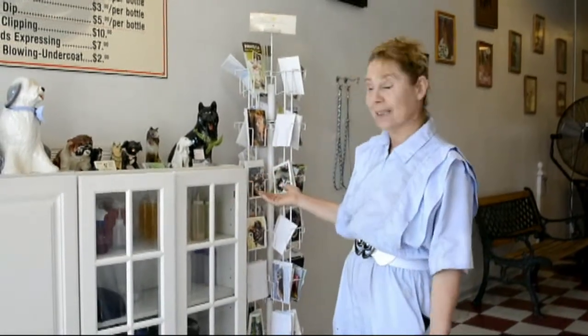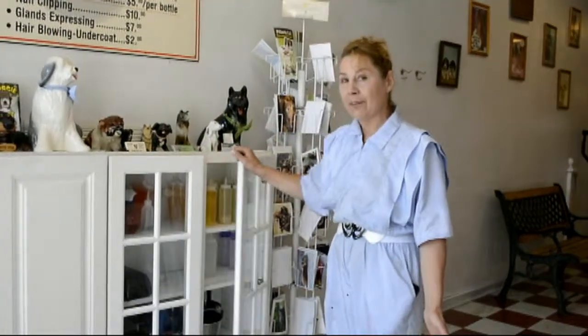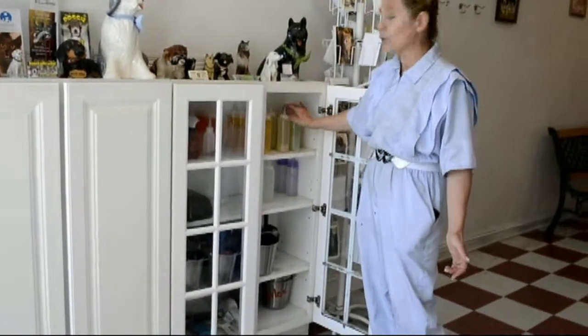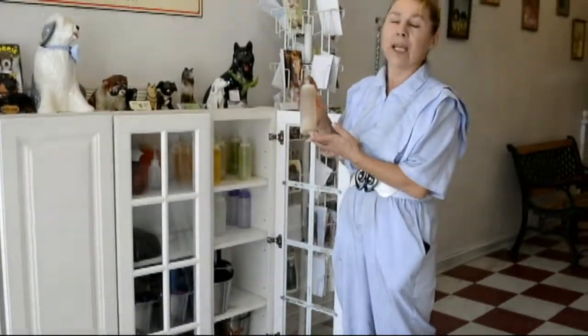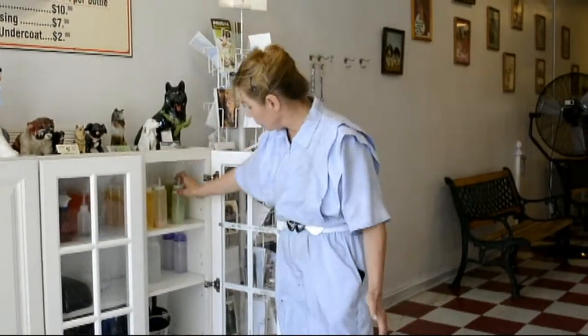Here we have all the shampoos for self-service facilities. We have all different collections of shampoos — we have a clean shampoo for dry skin, we have an oatmeal shampoo, and we have a medicated shampoo.